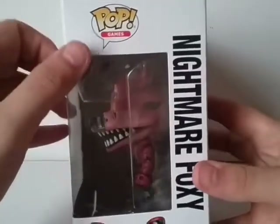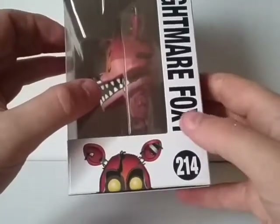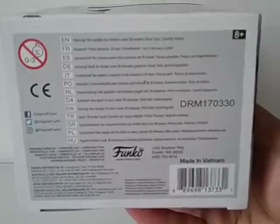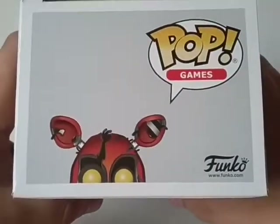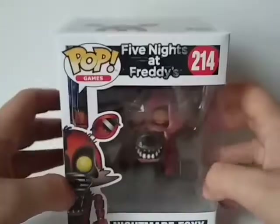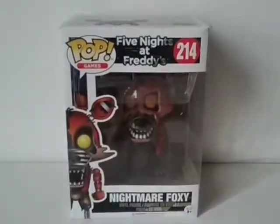On the side of the packaging, you can see it says Funko Pop Games, Nightmare Foxy, with more artwork of the character. The bottom of the Pop box has all that tiny lettering — if you want to read it, you can pause now. On the other side of the packaging, you can see more artwork of the character and it says Funko Pop Games. But that's pretty much it for the packaging, guys. Let's go ahead and crack this guy open and take a closer look at him.